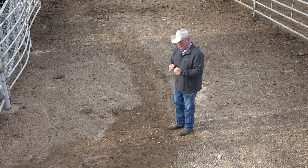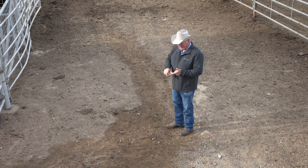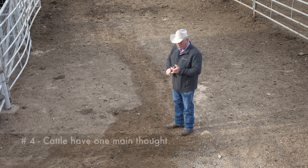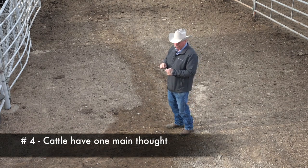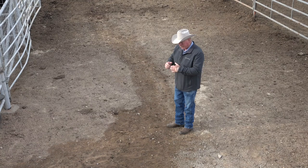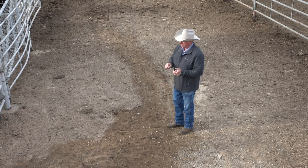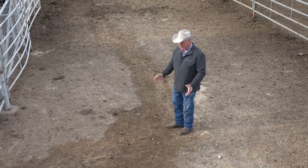Everything we're going to talk about is about pressure and release — no different than training any other animal. So: they want to see us, they have a tendency to go around us, they follow one another, and they can only think about one main thought at a time. We've got to let them realize what we're asking them to do and then respond to that. A lot of us don't take the time to give them that split second to figure out what we're really asking.